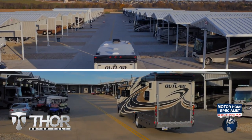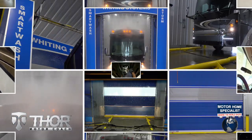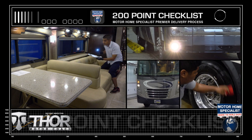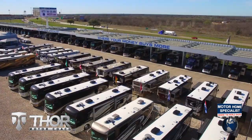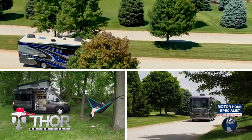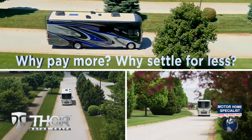You will also enjoy the premier delivery process that can only be found at MHSRV — from the extensive pre-check and make-ready process to the only dealership-performed and fully automated rain booth test in the industry. You'll see a world of difference at Motorhome Specialist. These additional detail and inspection processes are just a few of the countless steps taken here to help ensure you receive not only a better selection and price, but also the unparalleled quality and service you deserve. Get busy living in an all-new Thor Motor Coach from Motorhome Specialist today — why pay more, why settle for less.